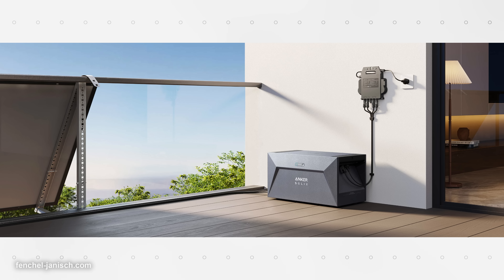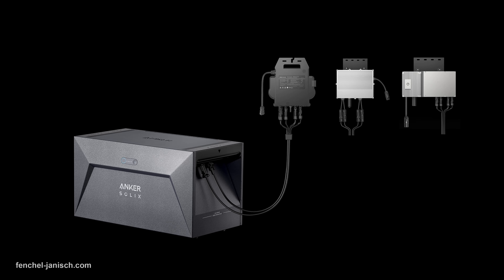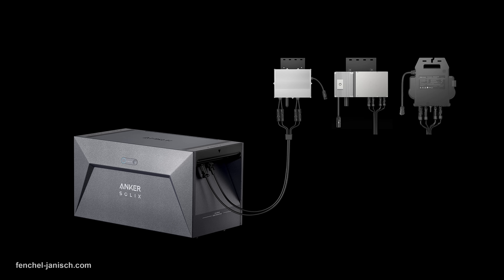You can do the installation yourself — simply connect the solar bank with your solar panel and the micro-inverter, and the solar bank can store the energy generated from your solar panels. If you want to save costs on electricity and become more independent from public power supply, follow the link in the description below to learn more about the Anker Solix Solar Bank E1600 and how to pre-order it online.